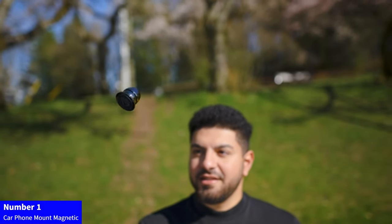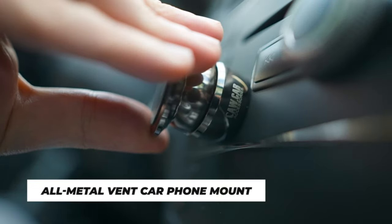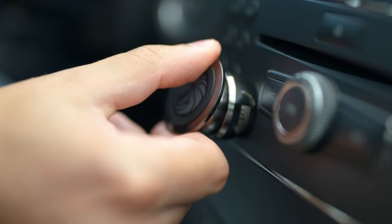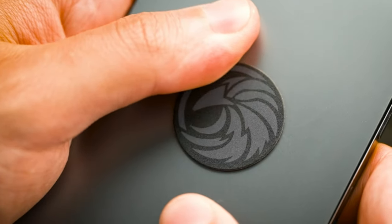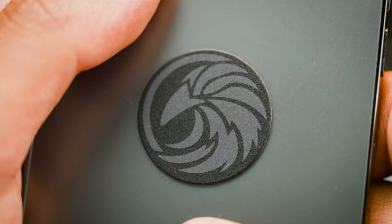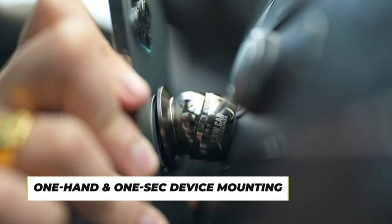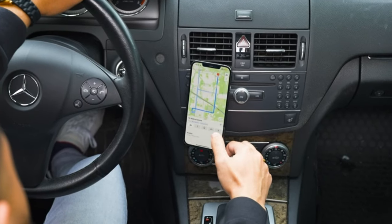Number 1: Car Phone Mount Magnetic. Introducing our universal car phone mount, the ultimate blend of safety and convenience. This all-metal magnetic mount securely holds your smartphone or GPS on your car dashboard, ensuring a hands-free and distraction-free drive. Experience 100% safeness and comfort with this sleek and reliable cell phone holder. Drive smart, drive safe.